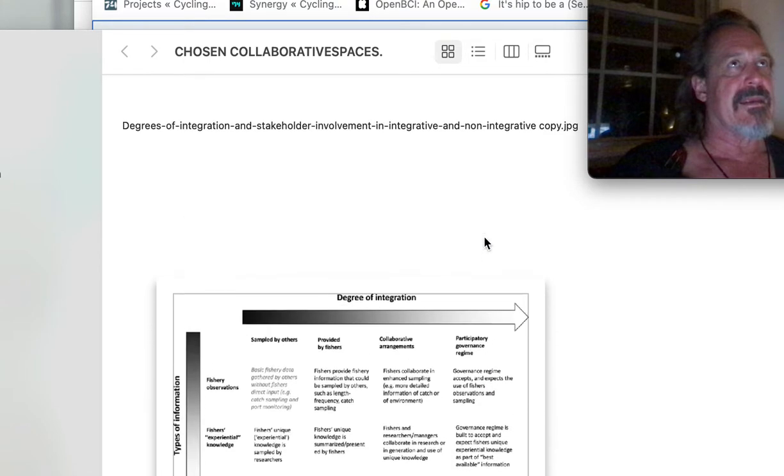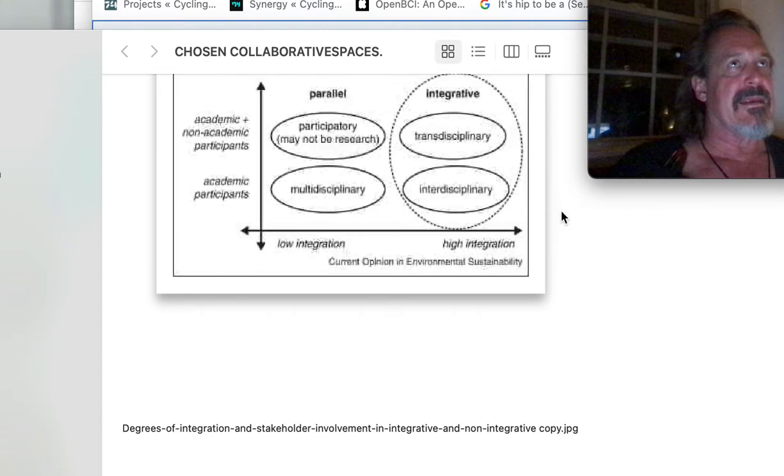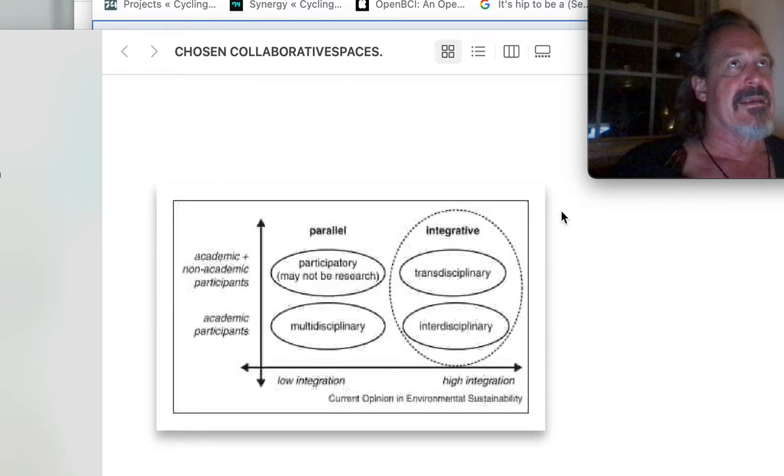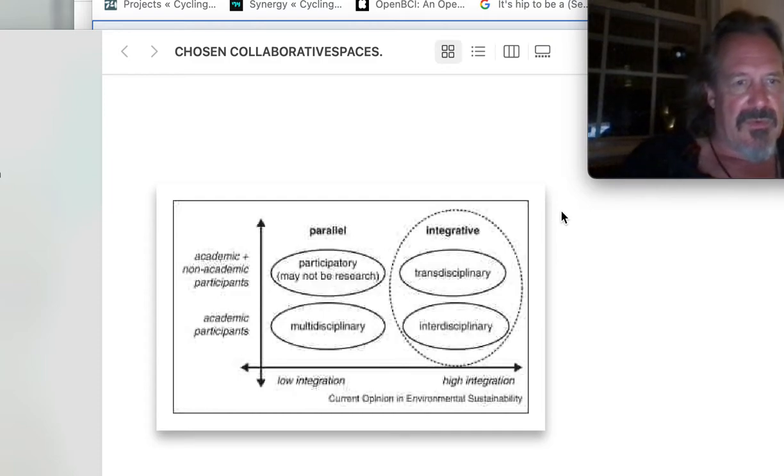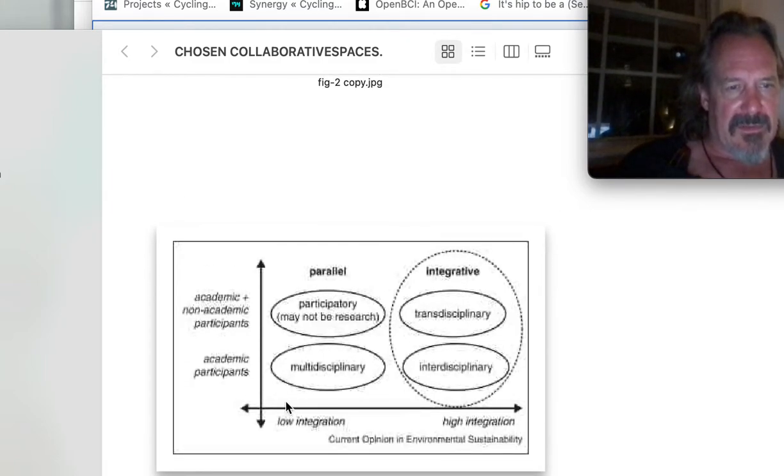There's all these graphs — I'm a graph maniac because often people aren't getting it themselves. And as you can see, a lot of this is good old-fashioned Aristotelian quadrants, square of oppositions, to get to ideas. Low integration, high integration — transdisciplinary is another concept. Disciplinary — this is in academia, which is rapidly changing.